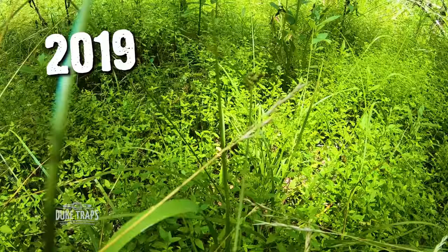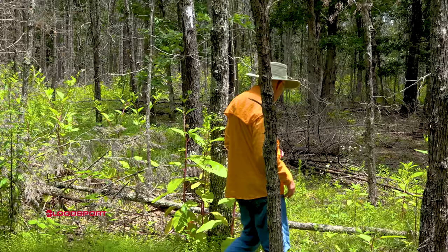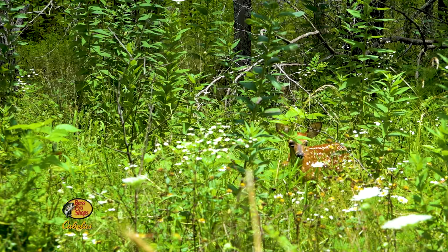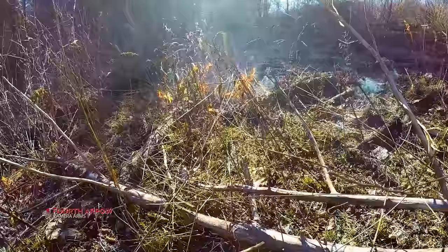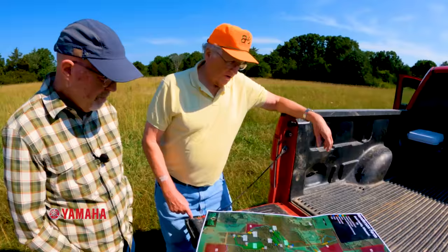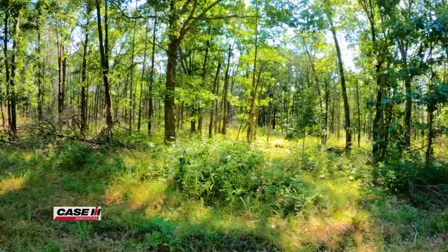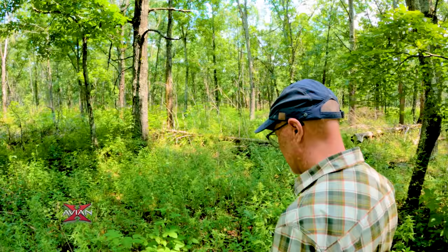When we returned the second summer after this stand had been treated, it was a different story — tons of green in there, and a whole lot of new species showing up that weren't even present at the site when we did the mark. We saw lots of fawns in the area when we were working there. There had been a dormant season prescribed fire since then, and that fire burned up much of the leaf litter, stimulated some plants to grow, and it was a jungle in there — in a very positive term, going from something like a concrete floor to super rich wildlife habitat.